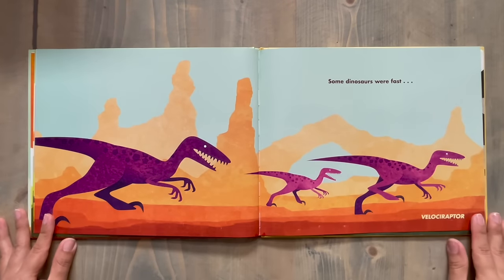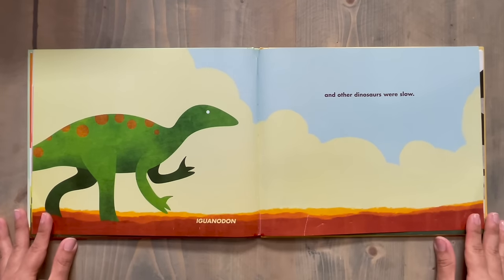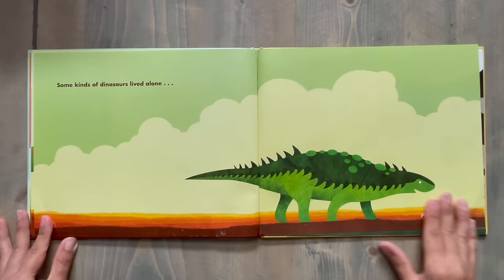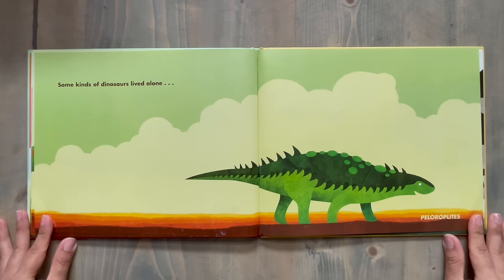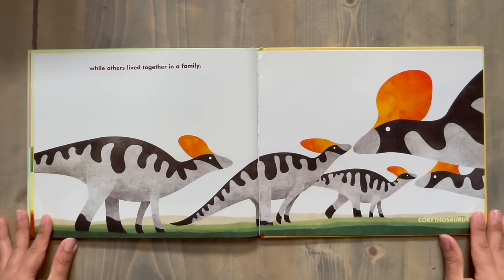Some dinosaurs were fast, like the Velociraptor. And other dinosaurs were slow, like Iguanodon. Some kinds of dinosaurs lived alone, like Peleroplites, while others lived together in a family, like Corythosaurus.